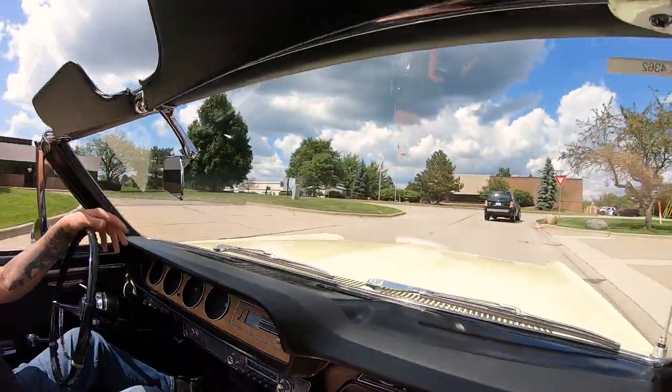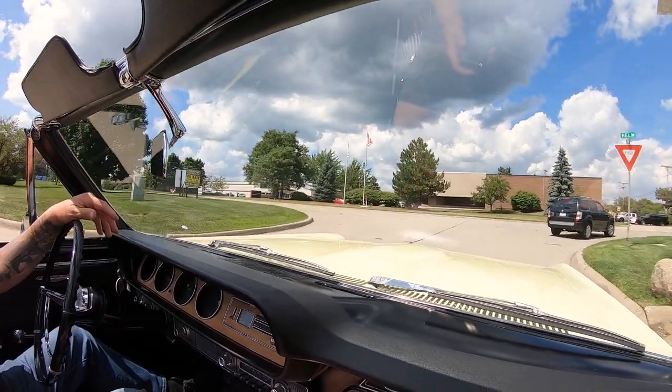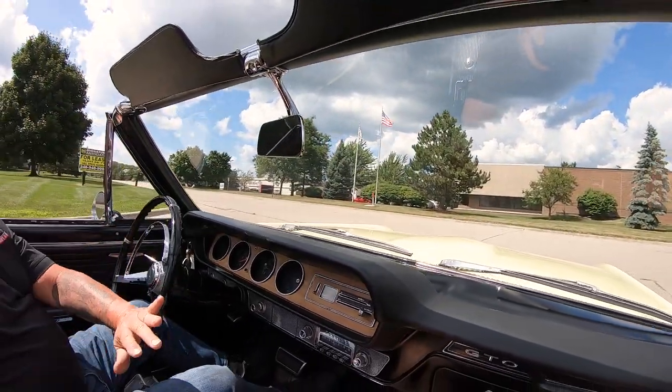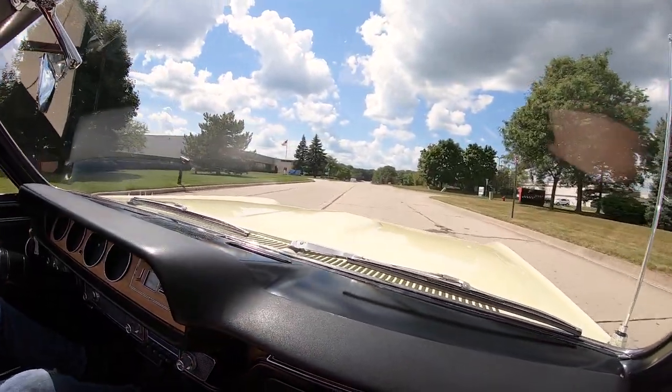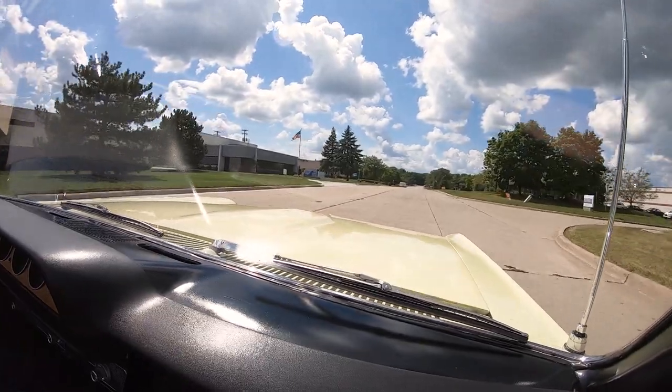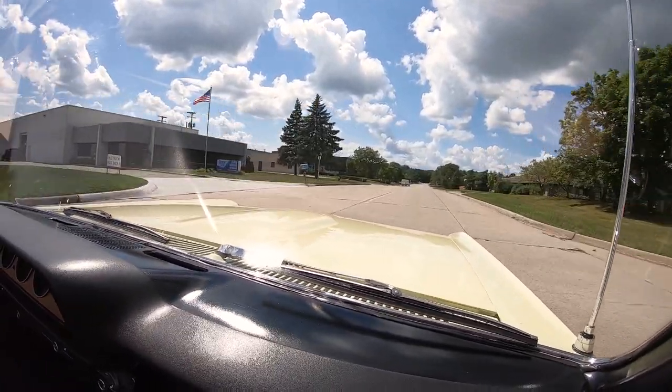The GTO is probably one of the coolest and most recognized cars on the planet. You know, that's where the muscle car thing started — with the GTO. Got a tiger in a tank.